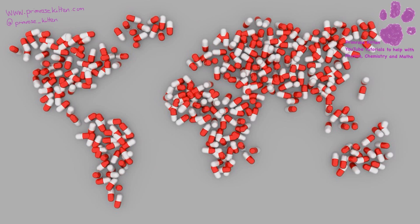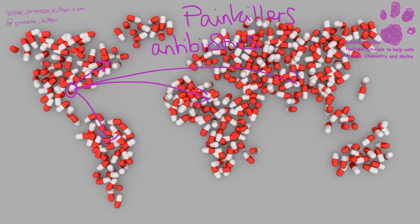Drugs come in a large variety of formats - the main types are painkillers and antibiotics. Antibiotic resistance occurs very frequently and very quickly. All it takes is one tiny random mutation in one bacterium in one part of the world - that bacterium isn't killed by the antibiotic, and because it survives, it can pass on its resistance and will very quickly spread all over the world. Antibiotic resistance is quite a big problem for our time - if we don't address it, we could go back to a situation where people are dying from routine operations.